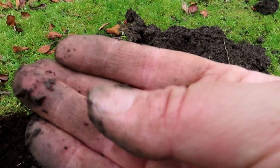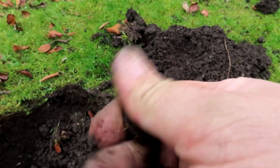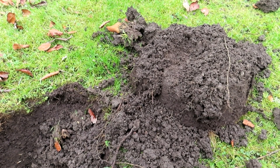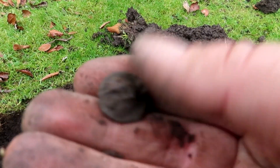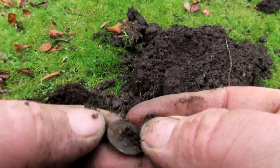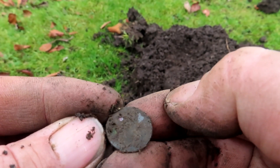I found my first pesky button. Anything on it? Let's give it a quick rub on the magic trousers. It is a button, bit crusty — tombac, I think. On to the next.